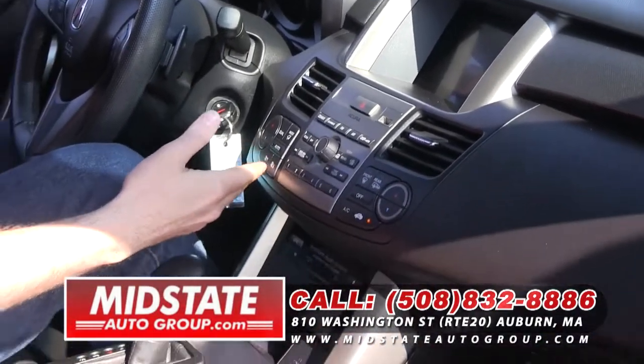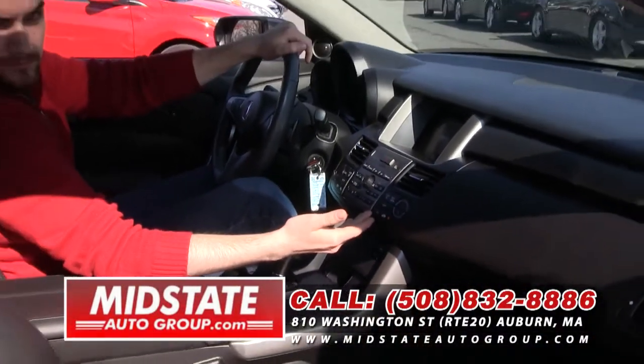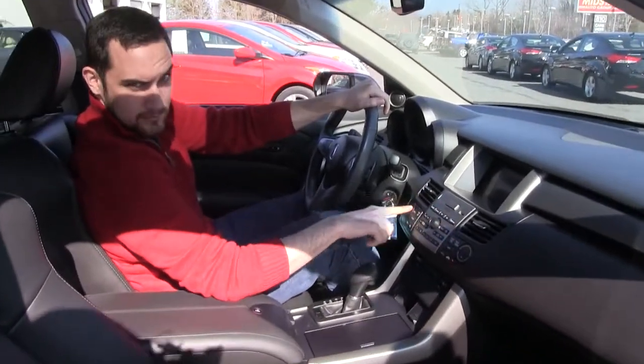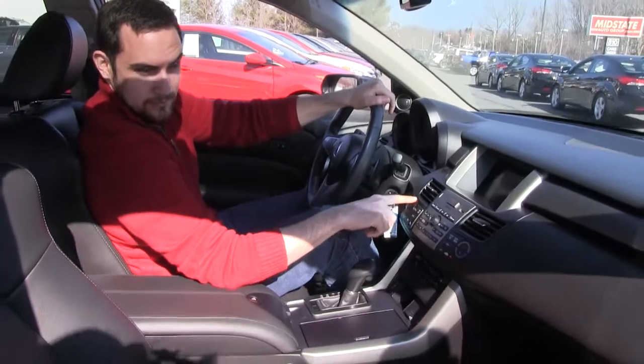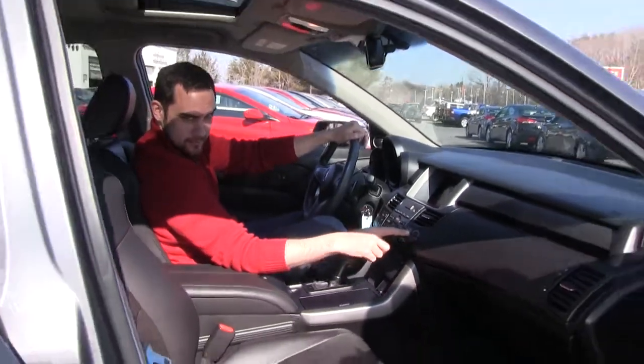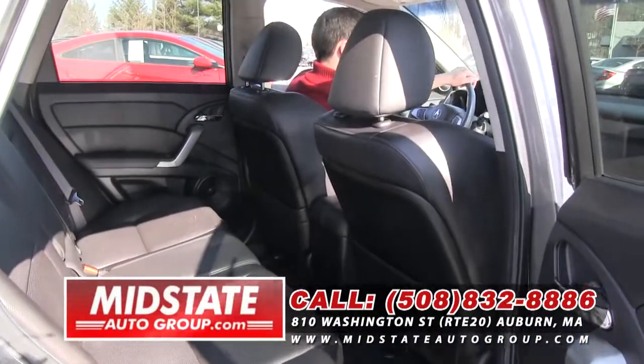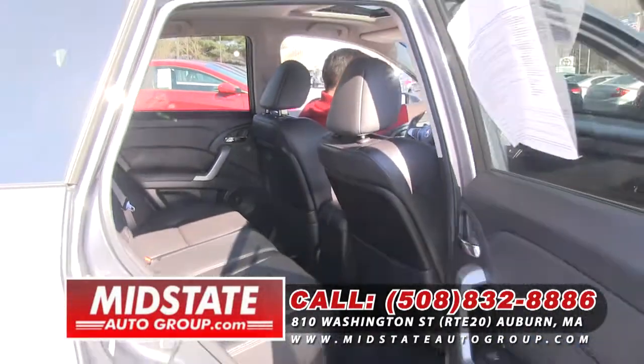Check out the interior in this car folks — dual power seats, heated seats, the RDS upgraded Acura stereo system, backup camera, six disc CD changer, and the big moon roof. Check out Eric inside — he's loving driving this one. This is a great vehicle. You got to come on down to 810 Washington Street, Route 20 in Auburn and test drive this little bugger for yourself. You're going to love it — she gets up and goes.